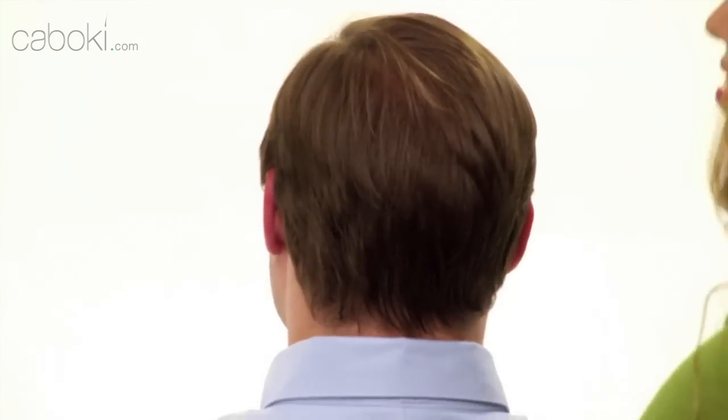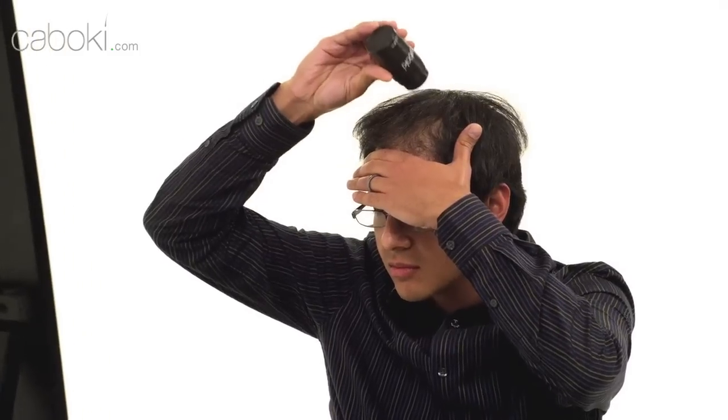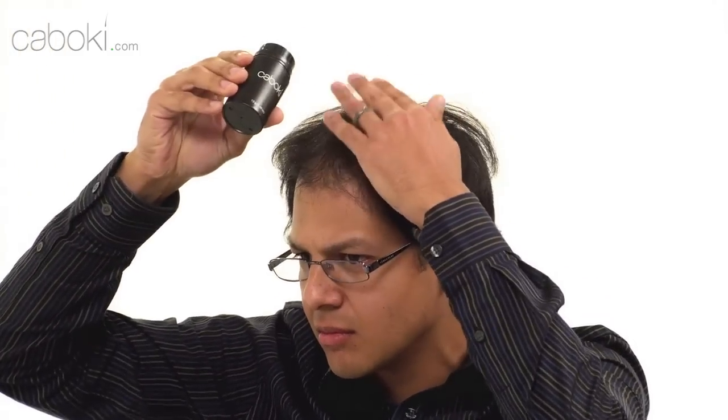Take a closer look at these folks. Look real close — can you tell which one uses Kaboki? Of course not. Kaboki delivers results that look 100% natural and are virtually undetectable to the naked eye, so you'll never ever need to worry about anyone knowing you're using Kaboki.